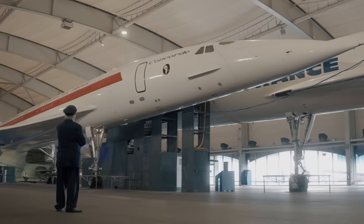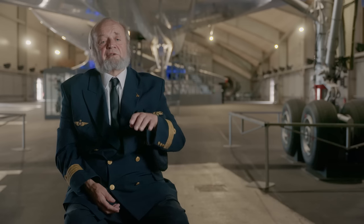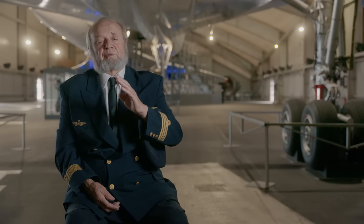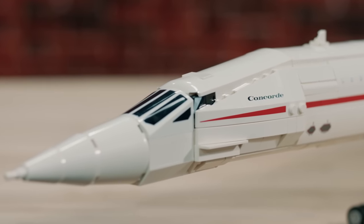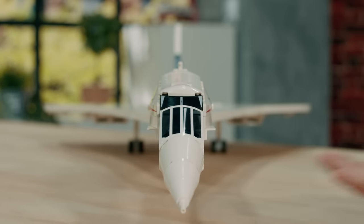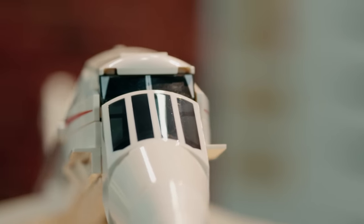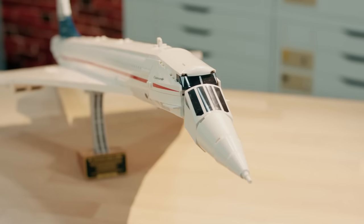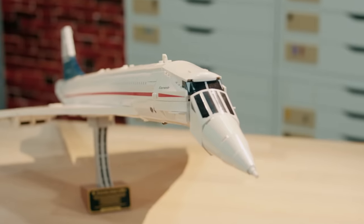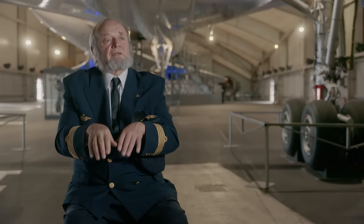The nose of the Concorde is very sharp, very long. And of course, when the nose is up in the final approach, the nose is so long that from the cockpit we don't see the runway. So the engineers created a movable nose for landing and also for taxiing before takeoff. The nose would drop 7 degrees for approach and 12 degrees for landing — so there were three positions: cruise, 7 and 12 degrees down.